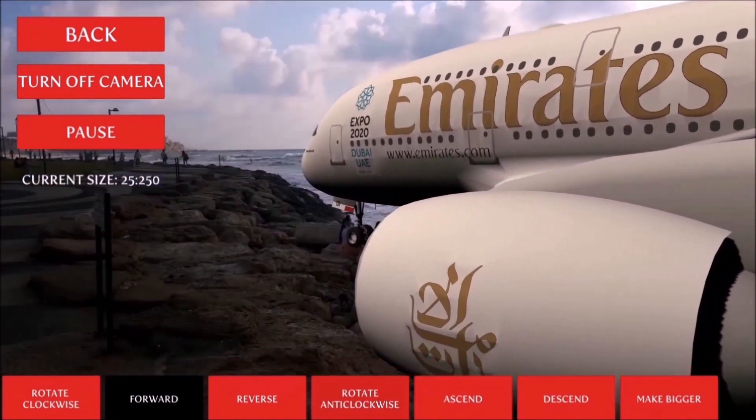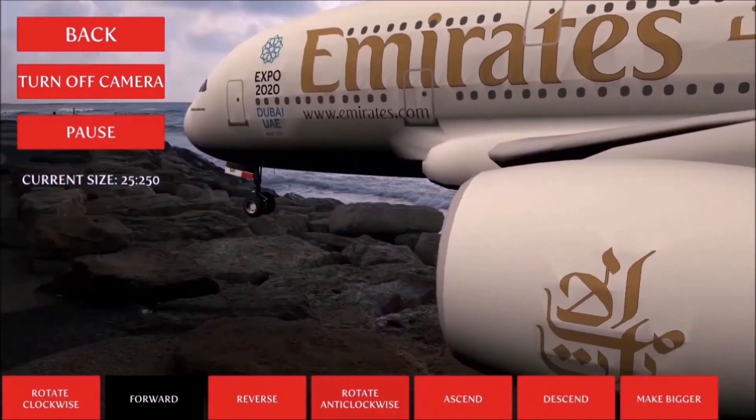Haha, I must look like a tourist with that camera pointed all over the place. We'll see you next time. Bye.